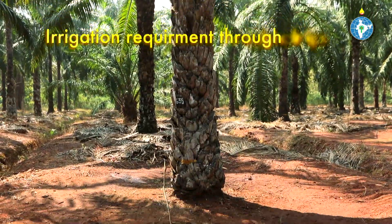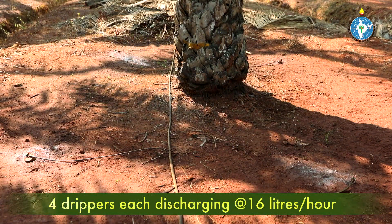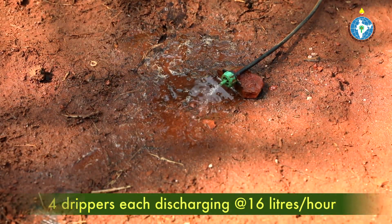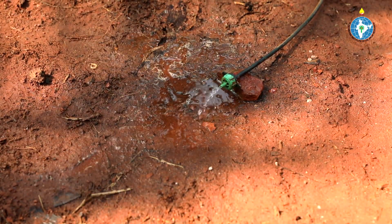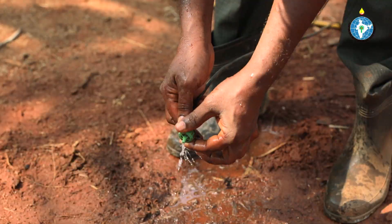In drip system, 4 drippers have to be placed at 4 sides of each palm. If each dripper discharges 16 litres of water per hour, 4 to 5 hours of irrigation per day is sufficient. Drippers should be checked periodically for proper discharge of water.